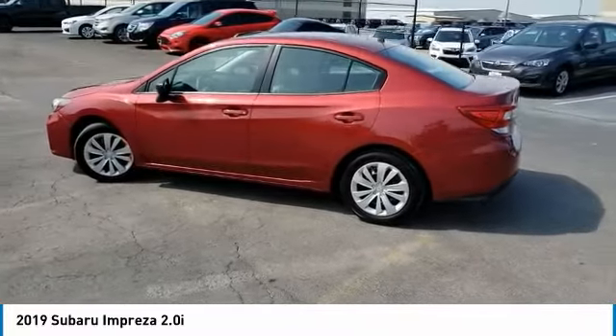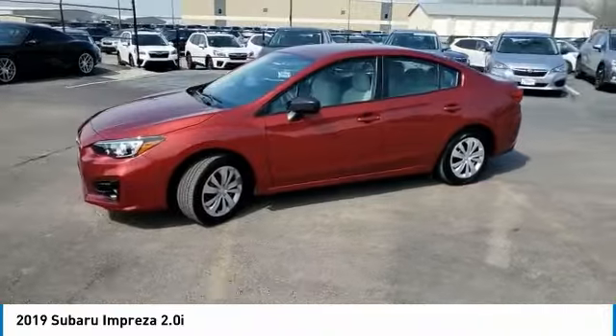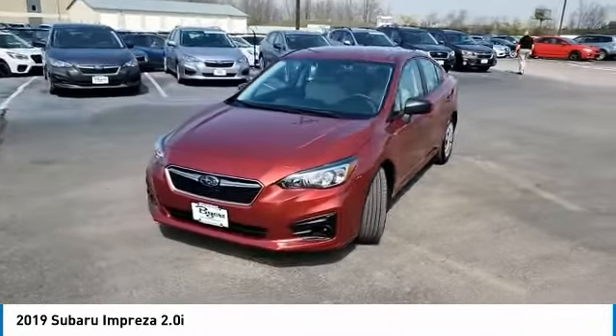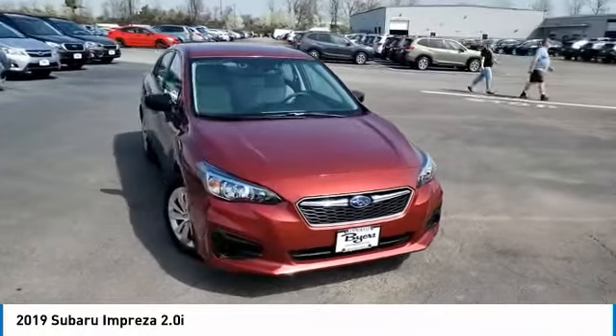All-wheel drive, brake assist, daytime running lights, engine immobilizer, wheel covers, remote trunk release, steel wheels, four-wheel disc brakes, front performance tires, rear performance tires.